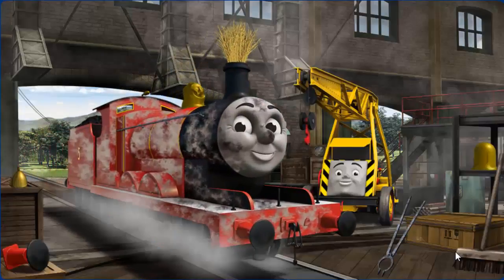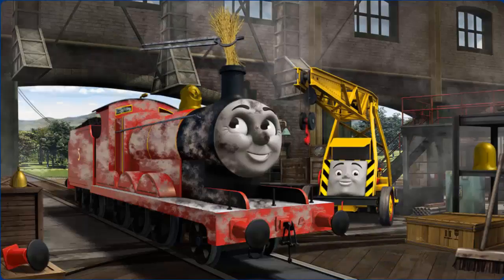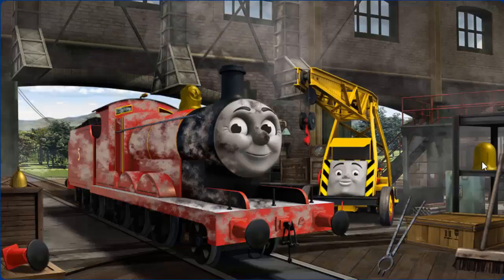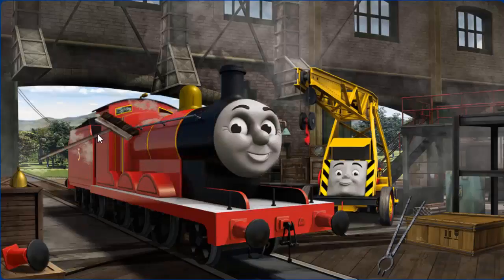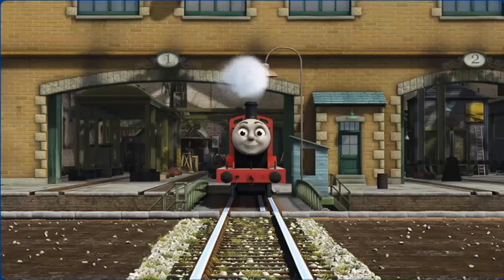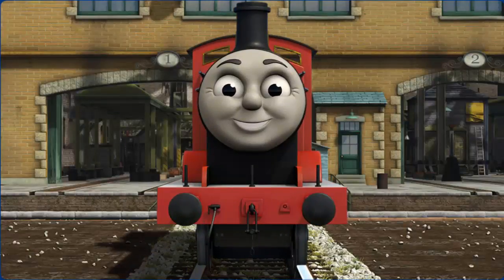James is covered with dust, and his funnel is clogged with hay, and his dome is broken. Great job, but there's still more to do. You fixed it! James is ready to be really useful again.